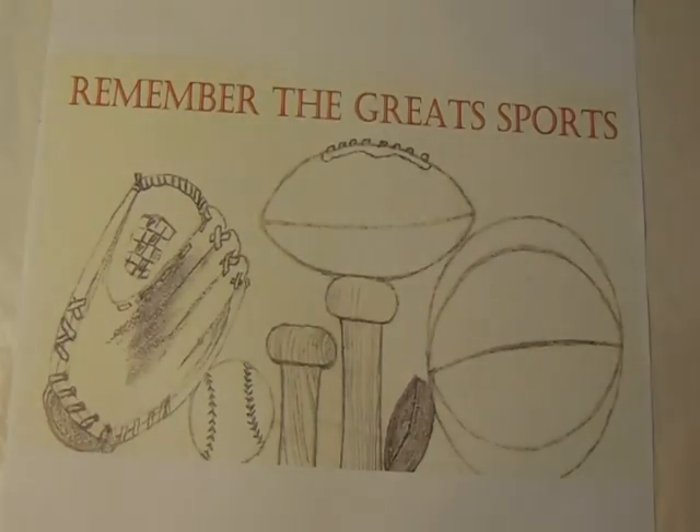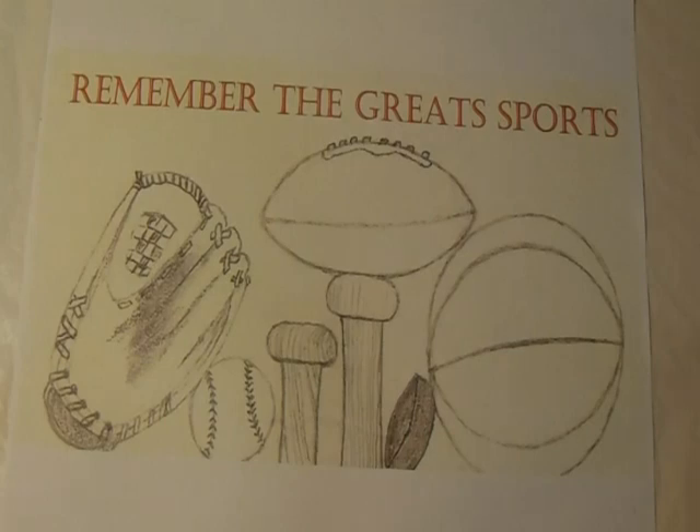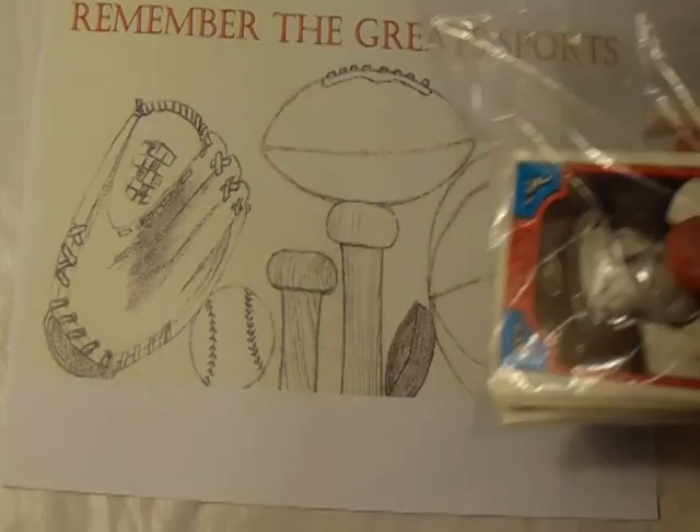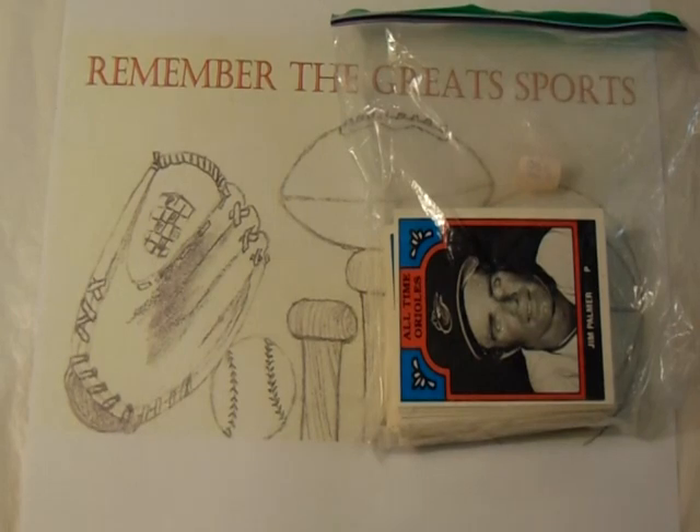Welcome to another episode of Remember the Great Sports Garage Sale Flea Market Pickup videos. I went to a garage sale and I decided I'm going to split this video into two because some of the items were a dollar. We're going to give you the 'I'll buy that for a dollar' video, but I'm going to share the non-dollar items first. Whenever you go to a yard sale and you see baggies of cards, that's also a great sign.